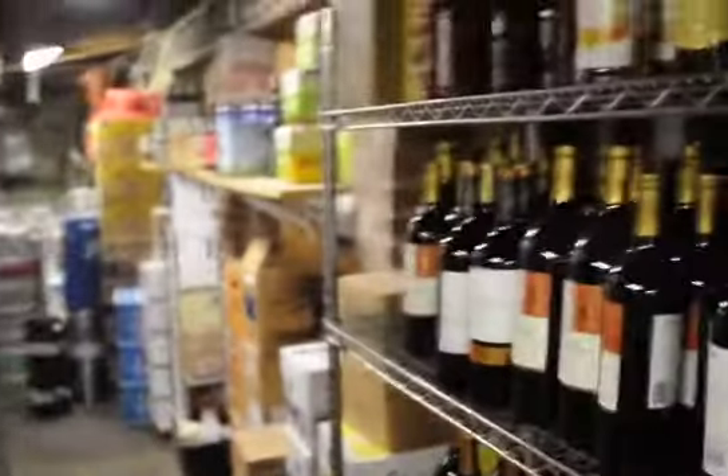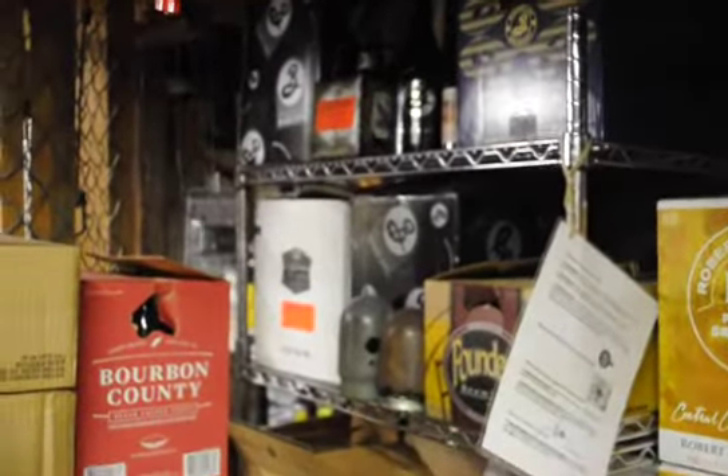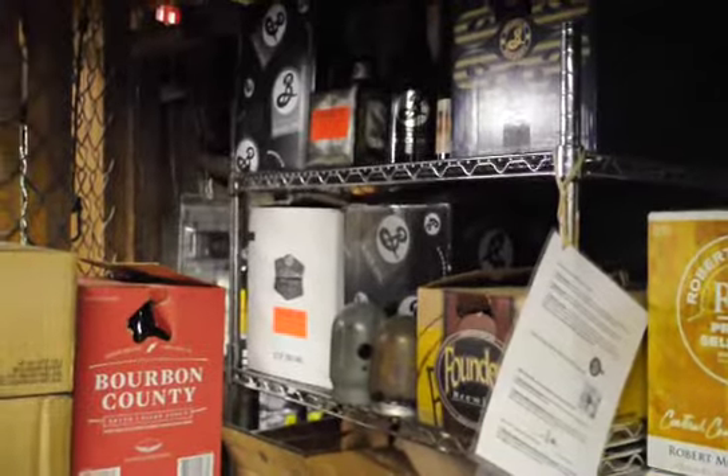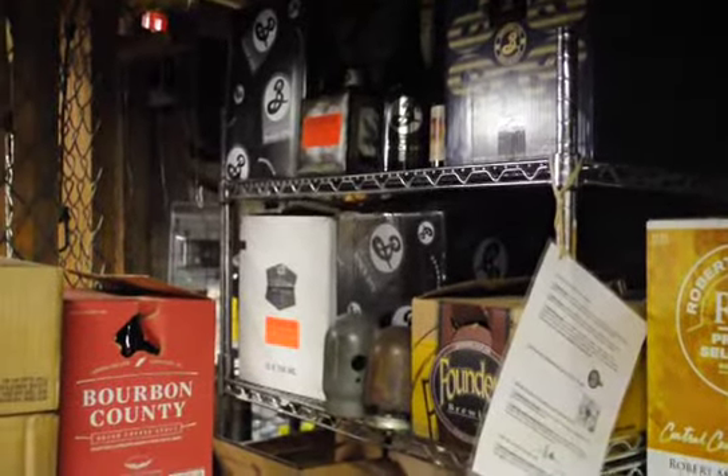So this cool shelf over here is all of our aging beer. We bring in a lot of different beers, put them up on the shelf, and we completely forget about them for at least a year.